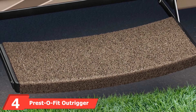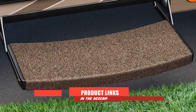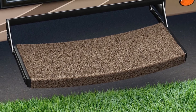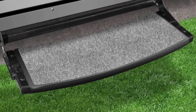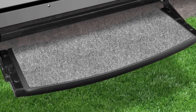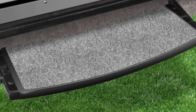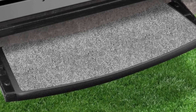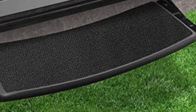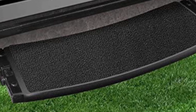Moving on to number 4, the Presto Fit Outrigger Radius RV Step Rug Castle. This is another model of step covers from Presto Fit. Like many other rugs made before it, the Outrigger Rug fulfills its purpose as a protector and cover, ensuring that the strength and quality of your RV steps remain the same for as long as possible. The Presto Fit rugs for RV steps are designed for curved steps, which is a very different offering from the other Presto Fit products reviewed. The change in stair orientation means the construction of these step covers may differ from straight-step units.